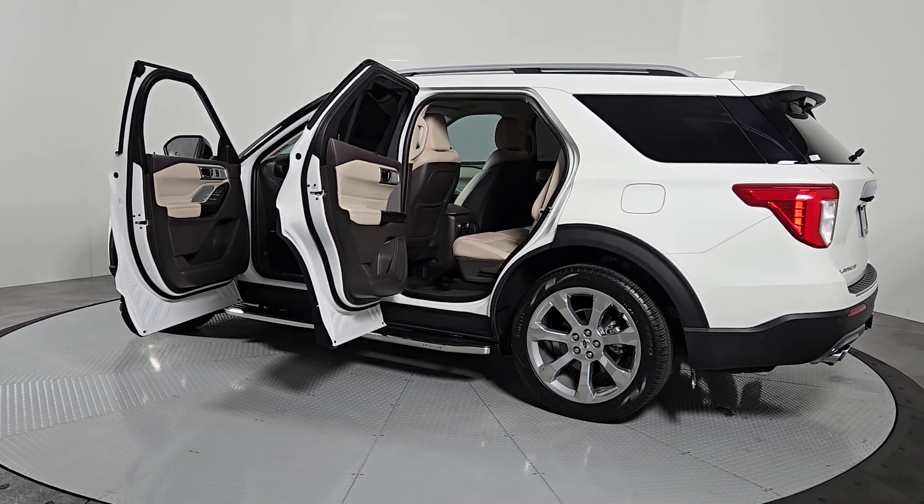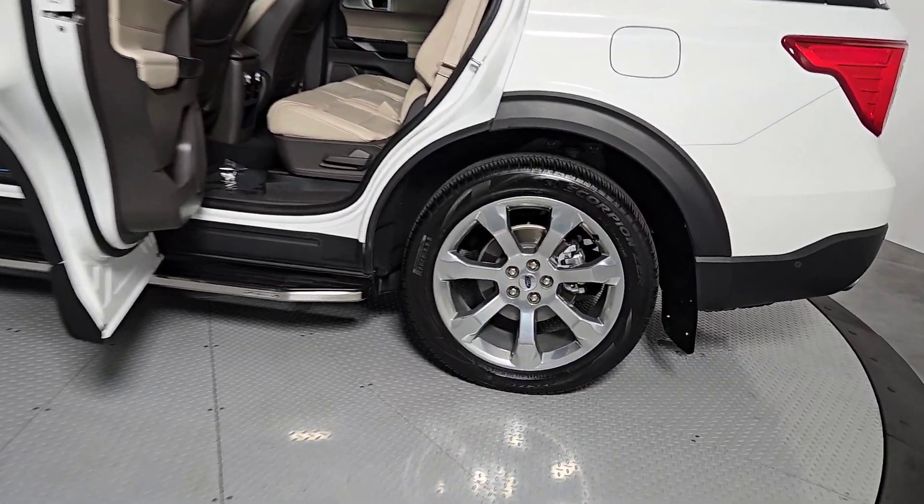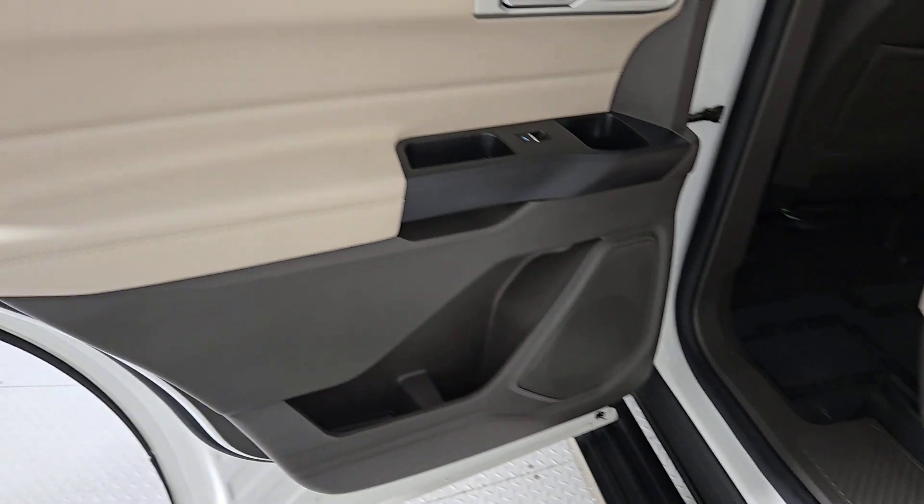Hardworking meets tall, bold and handsome in this capable Explorer. Come in for a test drive today and see for yourself. Our professional staff looks forward to giving you excellent service.